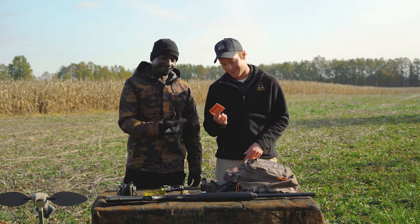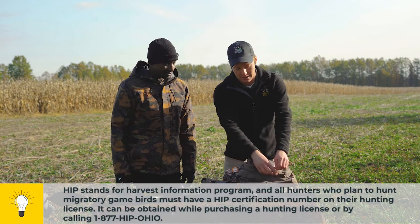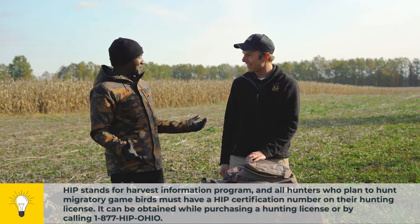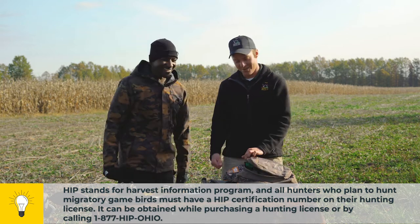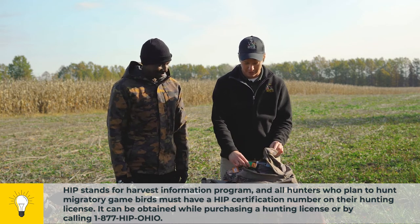Also got my hunting license here — very important — with HIP certification. So I got that survey filled out reporting what I've harvested in the past to help set regulations.